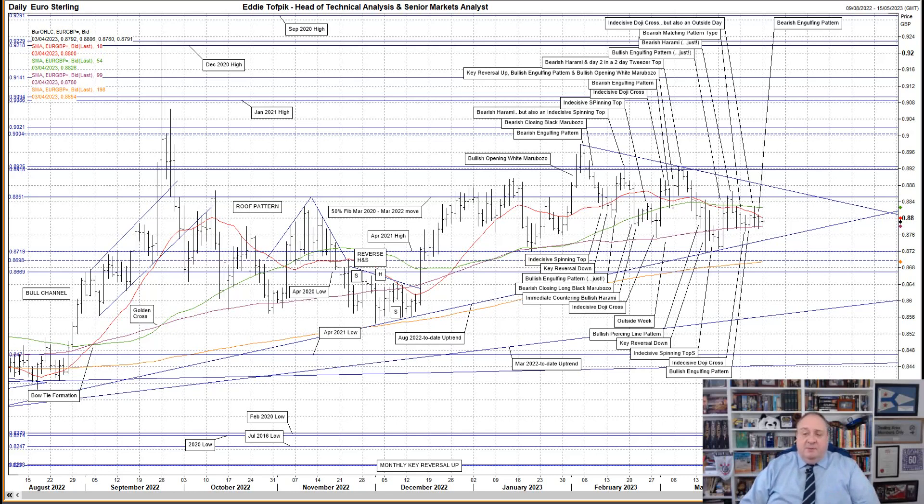I'm mindful of the overhead 50% Fibonacci line of the March 2020 to March 2022 move at 88.51. So far today, not much. The market is still supported by the median moving average and doesn't seem to be wishing to try higher. We're still within last Friday's range and looking like an indecisive doji cross at the moment.